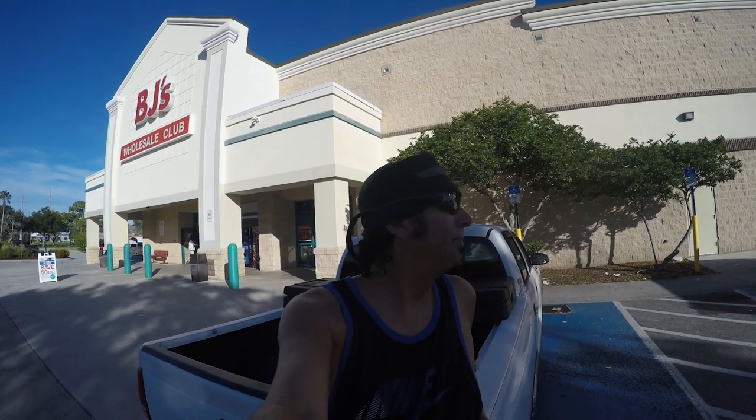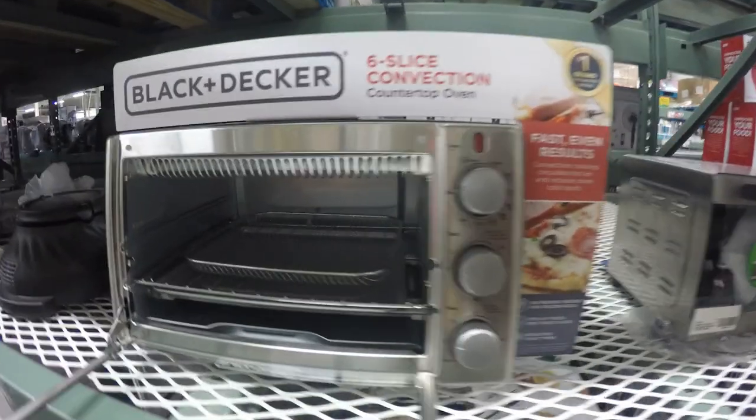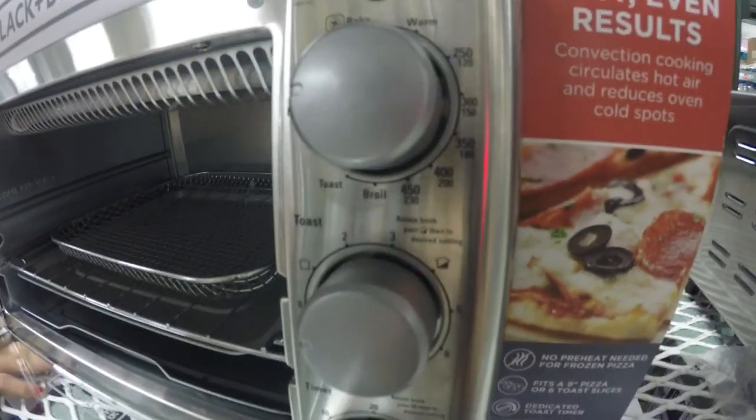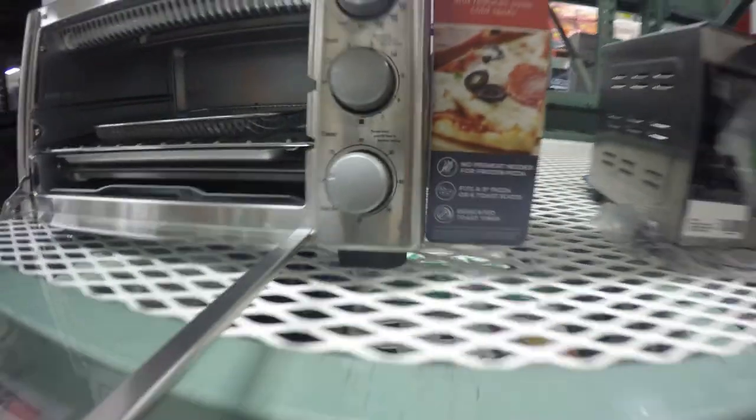I know it's not a terribly exciting video, but like I said, this is a test of 4K at 15 FPS using the external microphone. We'll do a little shopping because this is what most people do, so I think you can identify with the footage this way. Toaster oven with all the newest whistles and bells — nice unit, and $65 at BJ's. So if you don't have one, that might be a good choice.